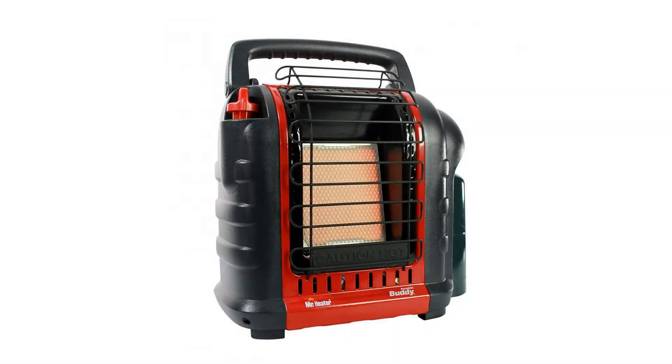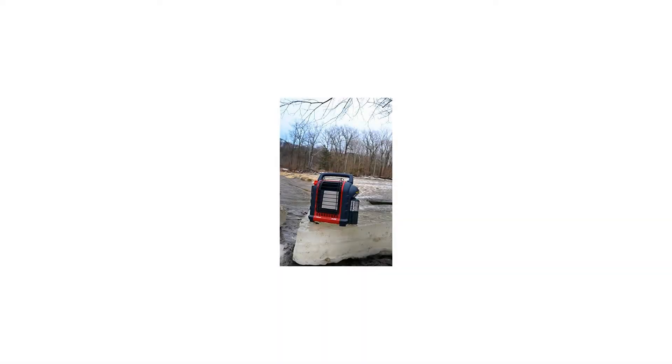Mr. Heater F232000 MH9BX Buddy 4000-9000 BTU IndoorSafe Portable Propane Radiant Heater. The Mr. Heater MH9BX Buddy features a larger heating surface, fold-down handle, swivel-out fuel connection, and an easy start for position control.